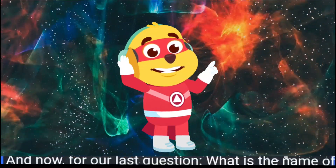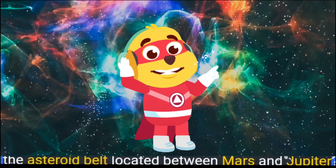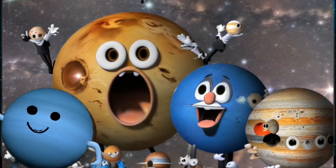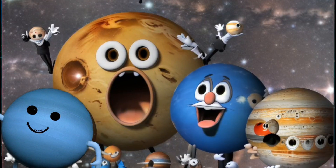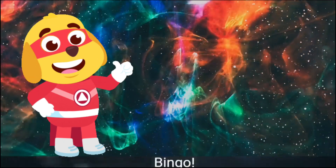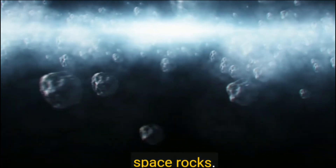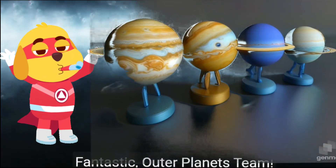And now for our last question: What is the name of the asteroid belt located between Mars and Jupiter? Outer planets team confidently shouts out — the asteroid belt! Bingo, right on target! It's called the asteroid belt because it's full of space rocks. Fantastic, outer planets team!